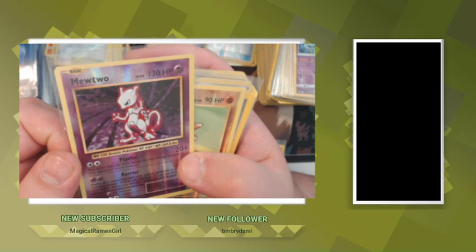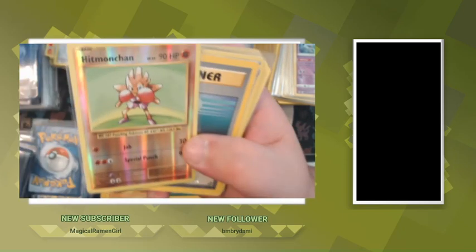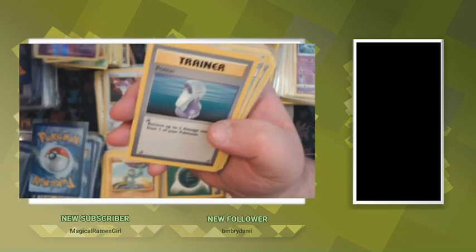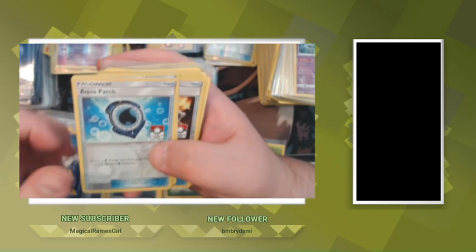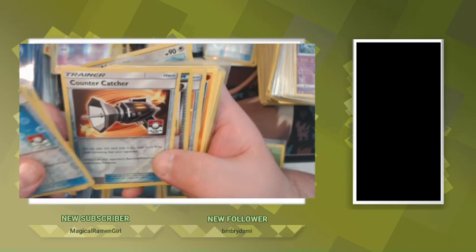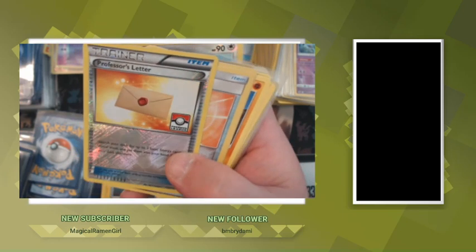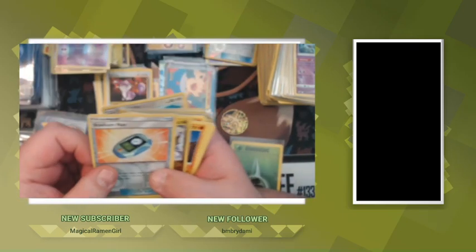Mewtwo reverse holo from the Evolutions set, Hitmonchan reverse holo from Evolutions, base set Potion. Aqua Patch from League Cup, Nest Ball from League Cup, Counter Catcher from League Cup — that's such a cool-looking card — Professor's Letter from League. Those all go over there in the promo pile.